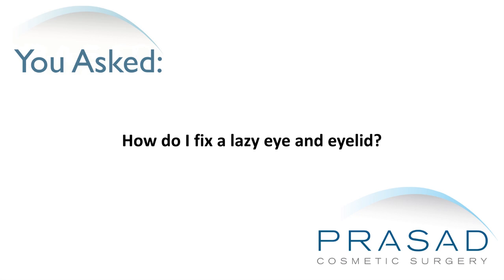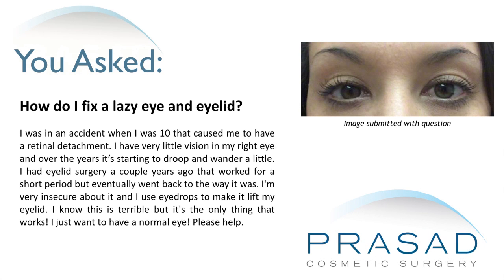How do I fix a lazy eye and eyelid? I was in an accident when I was 10 that caused me to have a retinal detachment. I have very little vision in my right eye and over the years it's starting to droop and wander a little. I had eyelid surgery a couple years ago that worked for a short period but eventually went back to the way it was. I'm very insecure about it and I use eye drops to make it lift my eyelid.